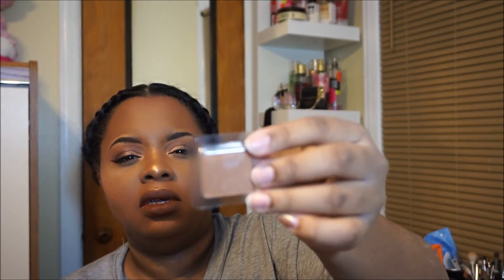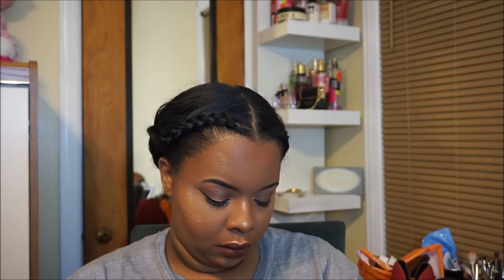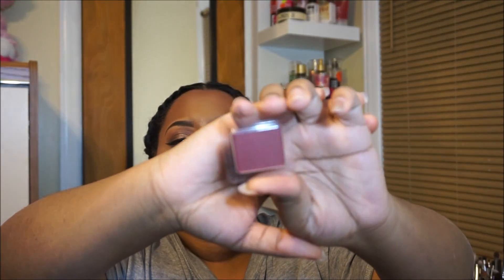I also picked up three Inglot Freedom System eyeshadow singles. They're in similar champagne and flesh-tone territory. Shade 606 is a champagne nude color. Shade 605 is a red brick shade — super pretty. Shade 607 is a red clay type. They're all metallic shimmer shadows.